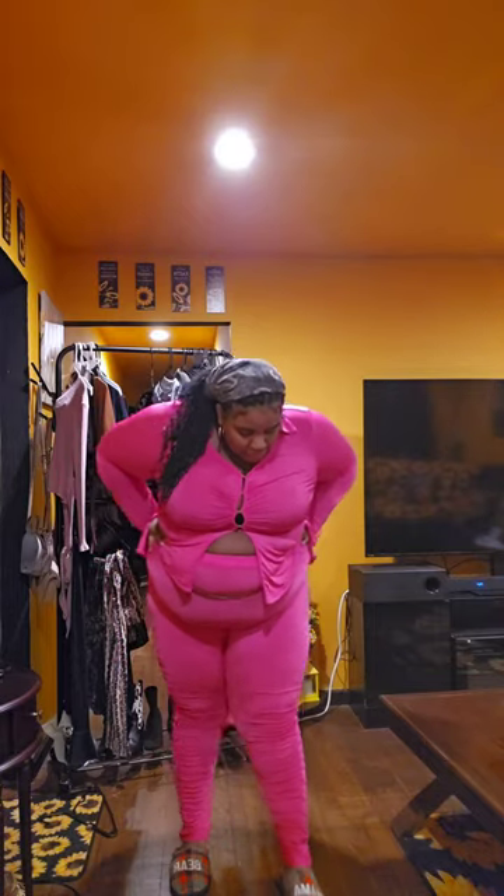It goes all the way down to the ankle with plenty of room — super cute. This is a two-piece set in 2X. I'm gonna insert a picture on screen to show y'all what the outfit looks like. I love it — I cannot wait to wear this outfit.